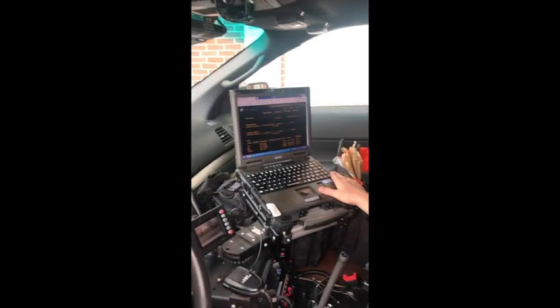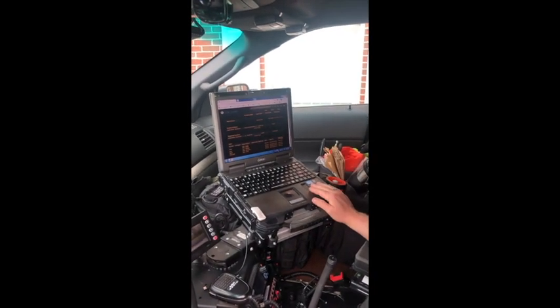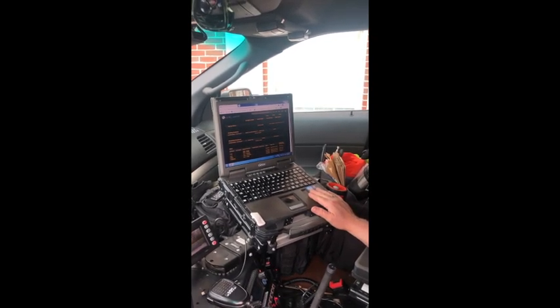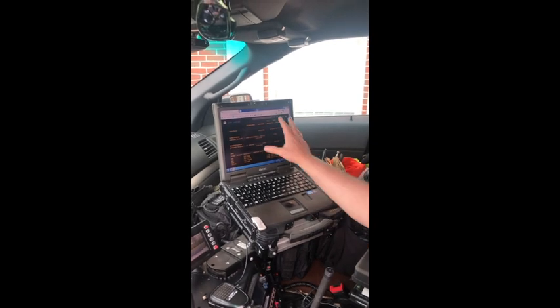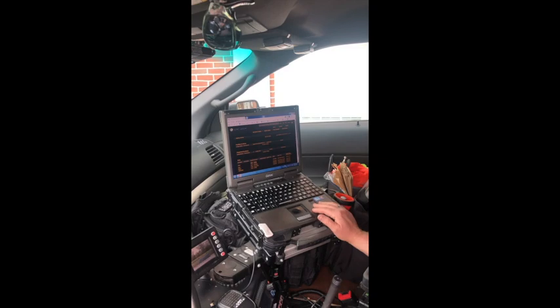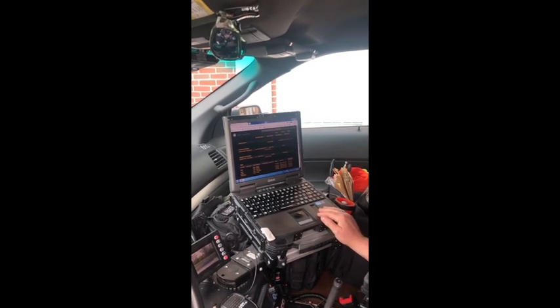This over here is my computer. On the screen here you can see this is our computer-aided dispatch system, or CAD system. Any call that comes in is shown on the screen here. I can read the comments or type or comment back in on the computer as well.